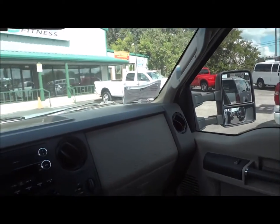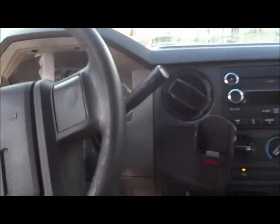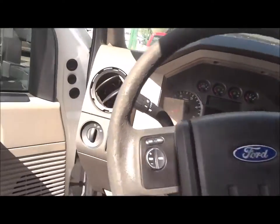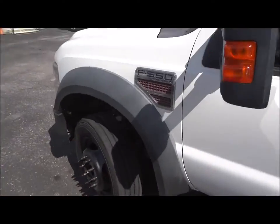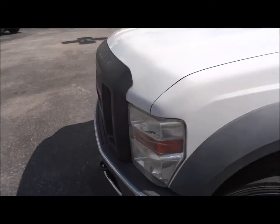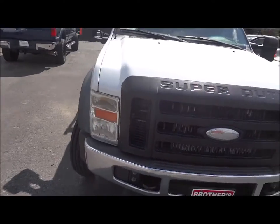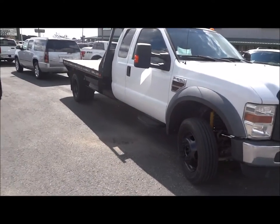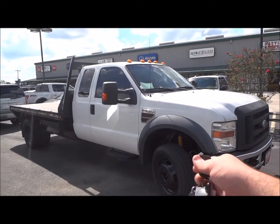Overall, this is a pretty basic truck built to haul anything. I hope you all enjoyed this in-depth review of the 2010 Ford F550 XL flatbed. Please like, rate, comment, and subscribe. Thanks for watching, and we'll see you next time.